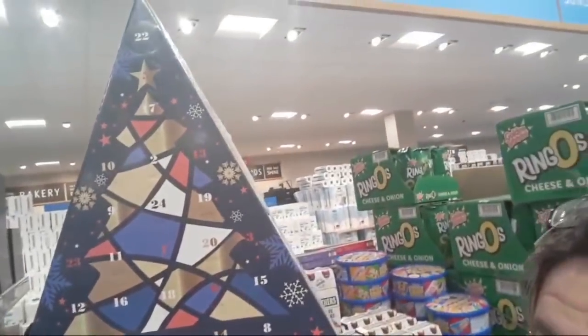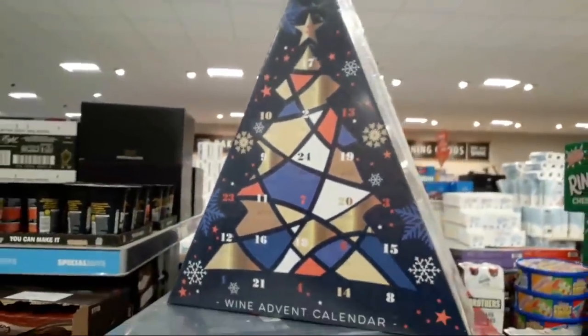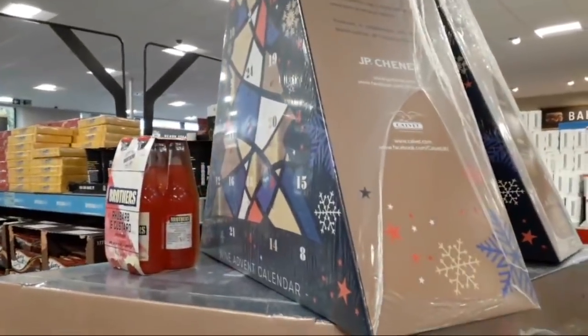Hi! I'm in Aldi doing a bit of Christmas shopping and I thought I'd show you this huge advent calendar. There are 24 days in this calendar and it's £49.99. I'm going to give some comparison — I'm going to put one of these up beside it so you can see how big it is. So there's 24 bottles of wine, I presume they're small sizes.